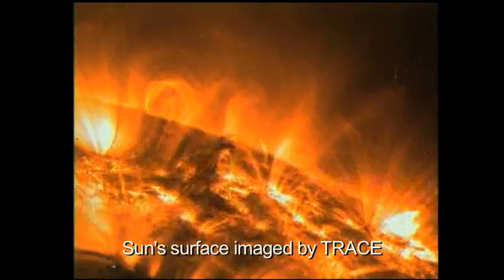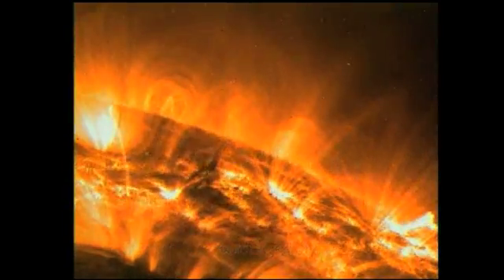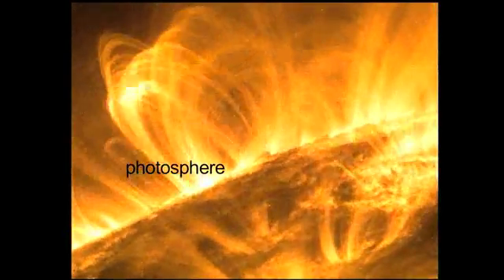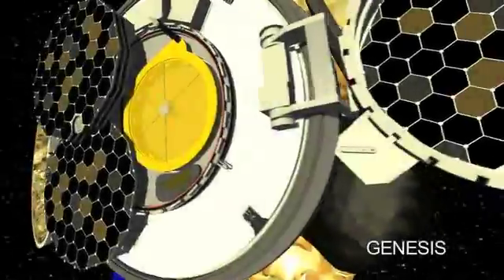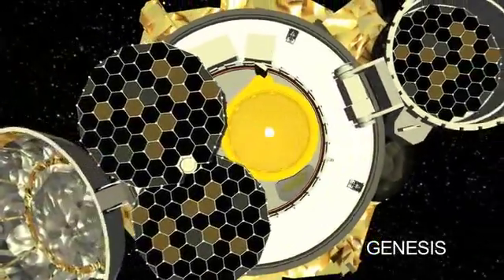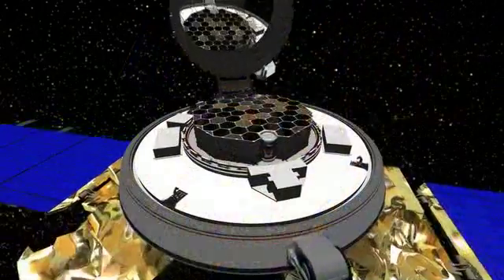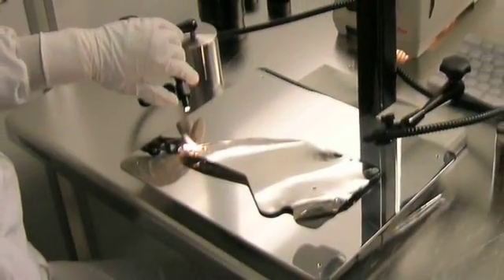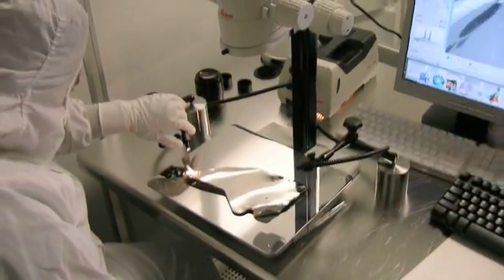The TRACE spacecraft launched in 1998, and it studies the magnetic structures which emerge through the photosphere, or the visible surface of the Sun. The Genesis spacecraft collected samples of the solar wind, a stream of charged particles from the Sun. The samples were returned to Earth in 2004 and are now being studied in a special lab at NASA's Johnson Space Center.